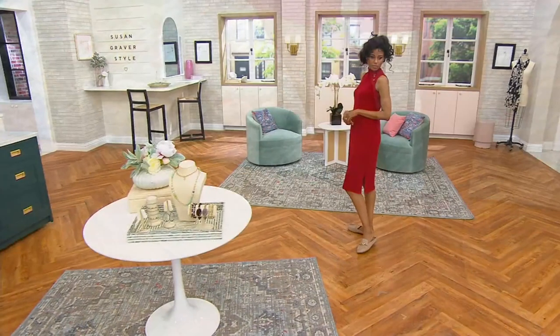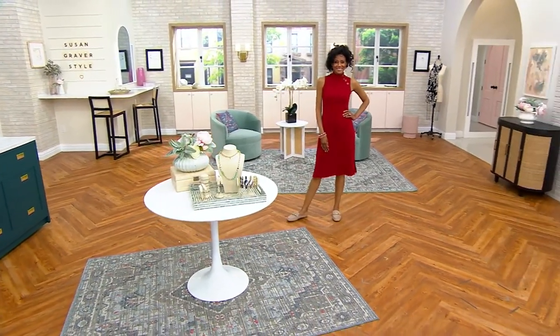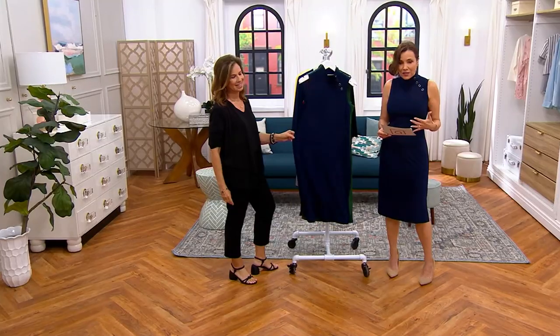That's the red current. Can you believe this dress is $58.24? For a dress that you will get so many compliments on — and there are so many different ways to wear it.